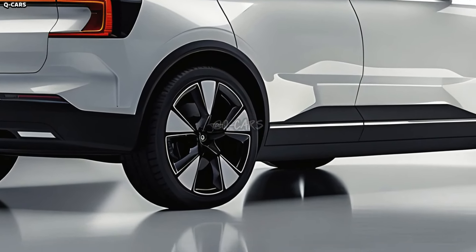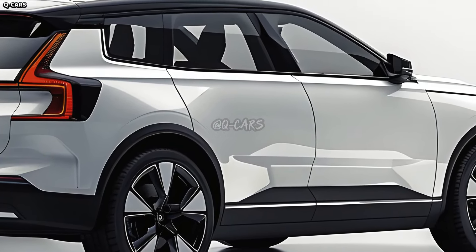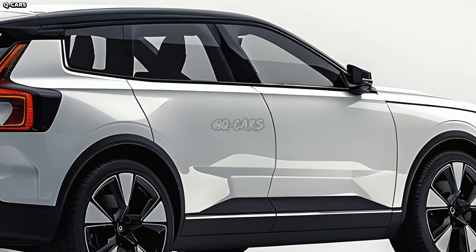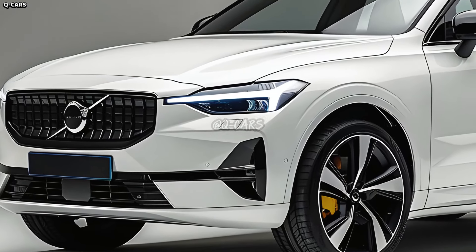The 2025 Volvo XC90 will most likely have a unique front fascia that reflects Volvo's contemporary style. In the front, you could see a large grille with the Volvo iron mark or two modern LED headlights. A combination of subtlety and a bold, intimidating appearance on the road may be the goal of the design.